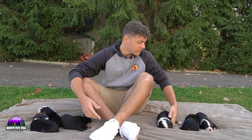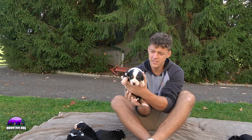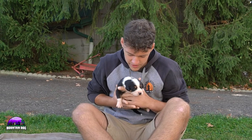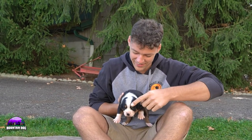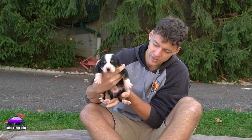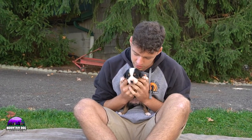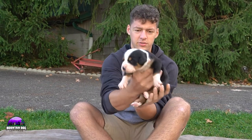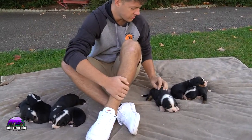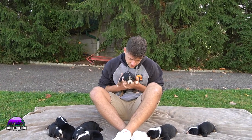Starting off with the bigger girl for sure. She is very beautifully marked. You can see that collar wrapping around the top — the stripe kind of wraps over the top and wraps around kind of like a collar would. Nice tan and white socks there, front and back. Beautiful overall, with the tan eyebrows. Wonderful looking girl here, and she is definitely one of the bigger ones among the girls.